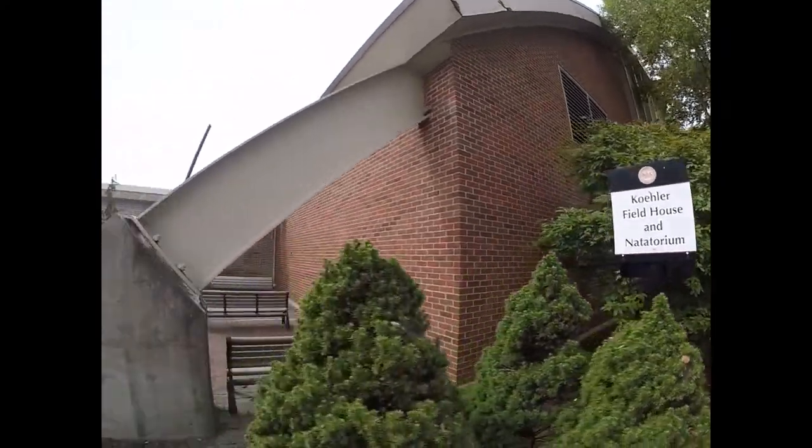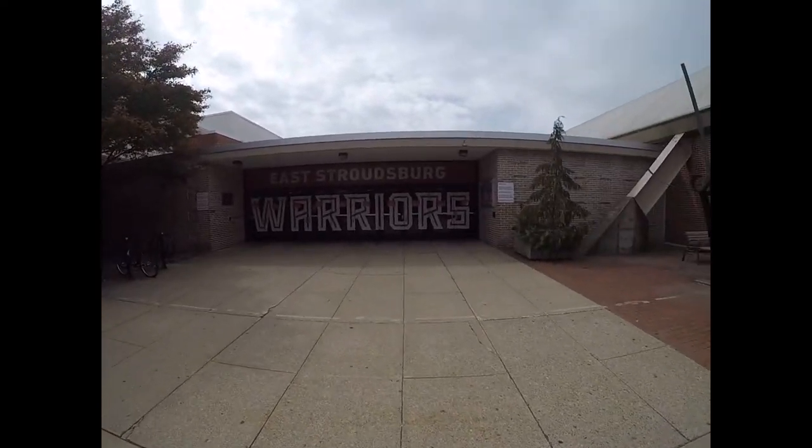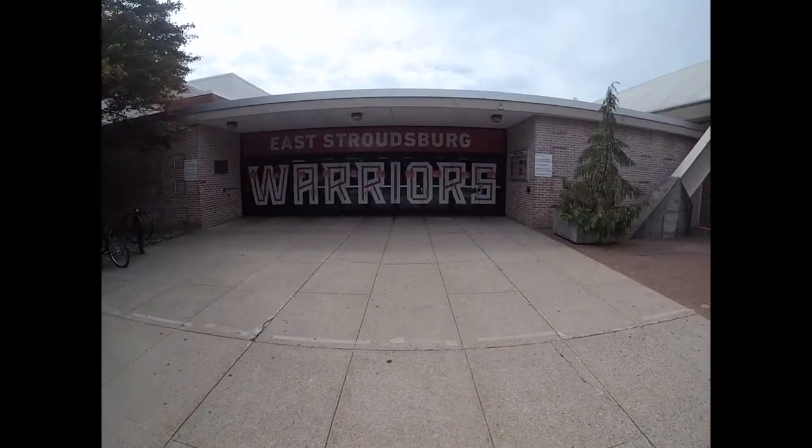Hello! Welcome to East Stroudsburg University. Right now, we're outside of Kohler Fieldhouse, where all of the exercise science courses and laboratories are held. Are you ready for a tour of the facility? Where do you want to go first?